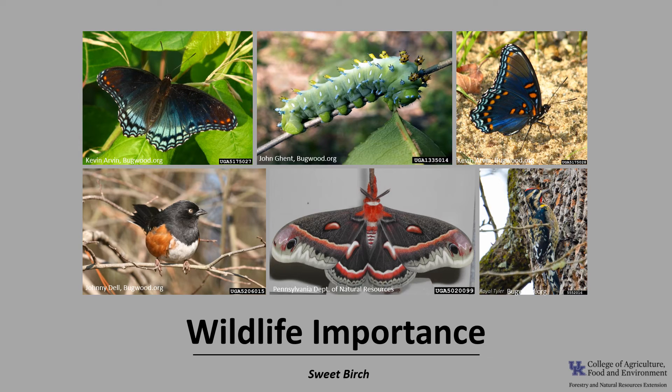Sweet Birch is a relatively important wildlife tree. The leaves serve as food for numerous caterpillars, including the American white admiral, the red-spotted purple, and the Cecropia moth. It is occasionally browsed by deer. A variety of birds are attracted to Sweet Birch for the seeds, caterpillars, and sap, such as the eastern towhee, chickadee, goldfinch, warblers, and yellow-bellied sapsuckers. The seeds, buds, and catkins are also eaten by a variety of small mammals.